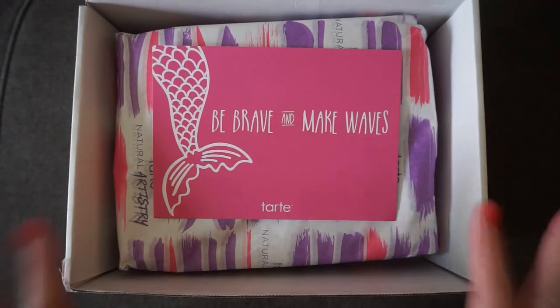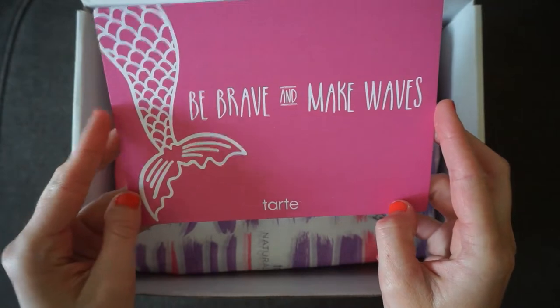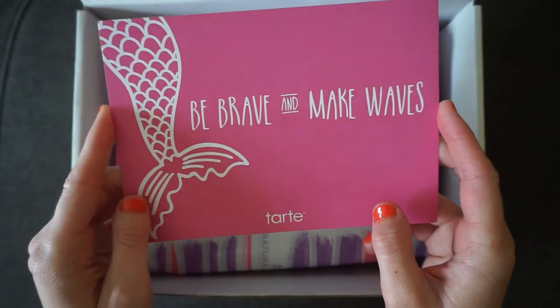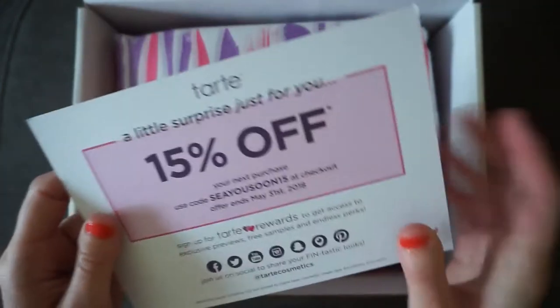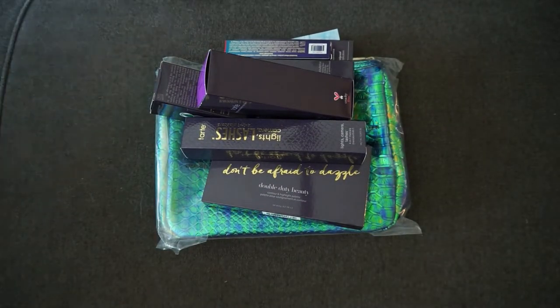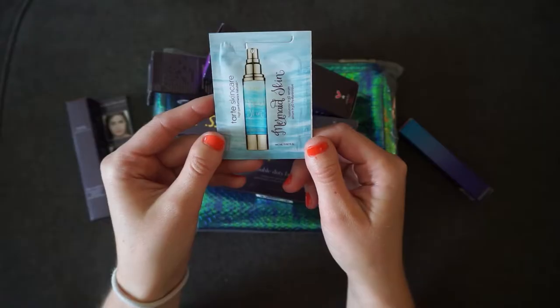I'm going to switch angles and have my camera facing down so you can see what's in the box. Here is the box, all beautifully packaged up. They sent a card with a little mermaid drawing that says 'be brave and make waves.' Tarte has a new mermaid-inspired makeup and brushes collection out right now, and they included a 15% off code, which is really nice.